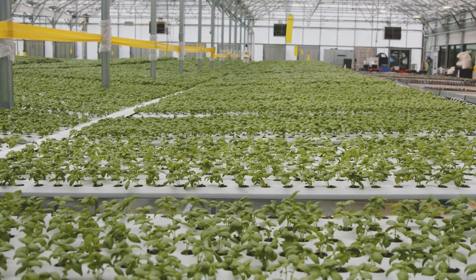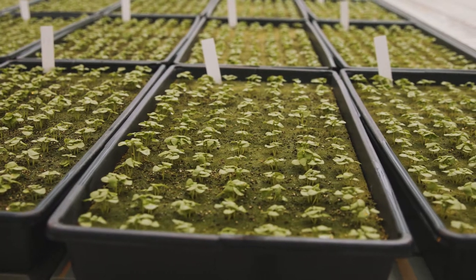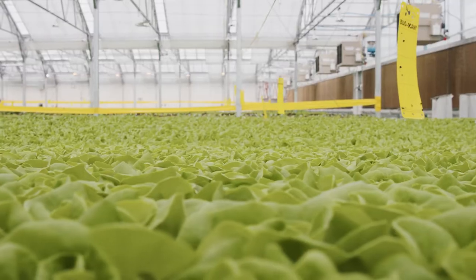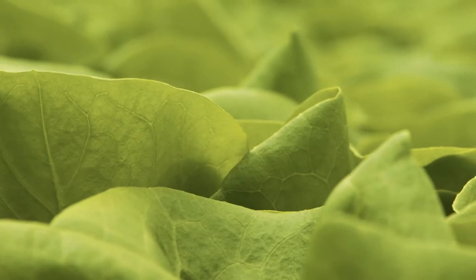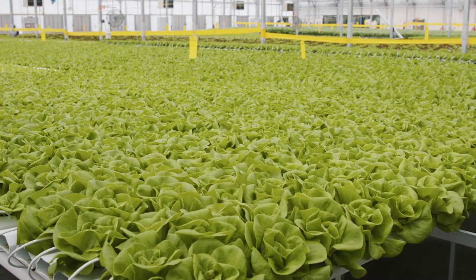In our greenhouse, we actually are not using any soil. What we do is plant a seed into this substrate, which is made out of volcanic rock. This plant will live in the substrate for the whole time that it's in the greenhouse. So from seed to harvest, it's about 30 days. When we're growing the product in the greenhouse, we're able to control the temperature, the humidity, the dew point, the light levels.